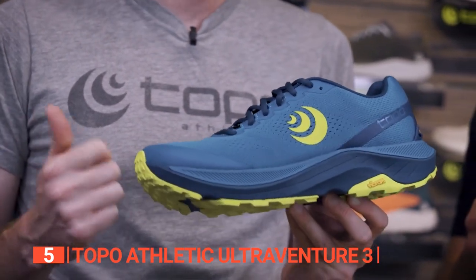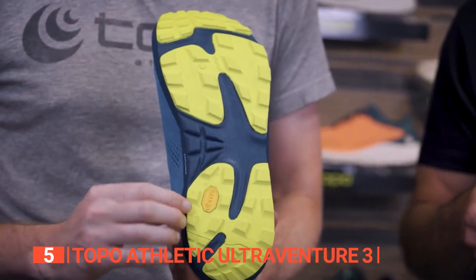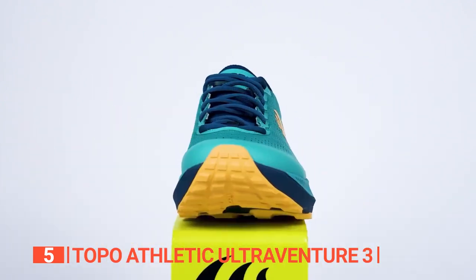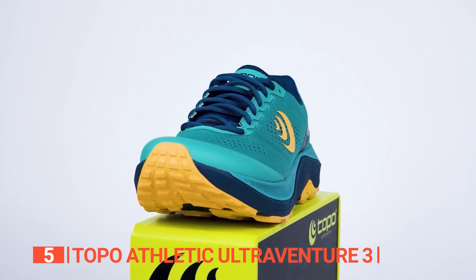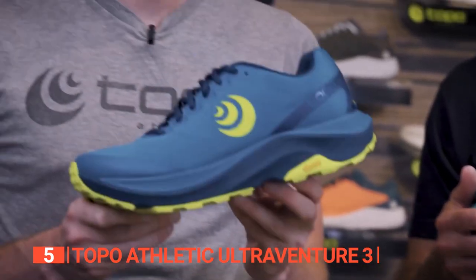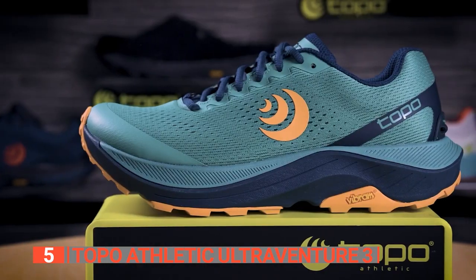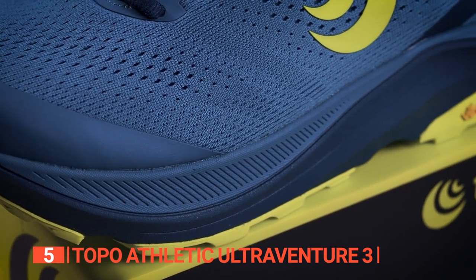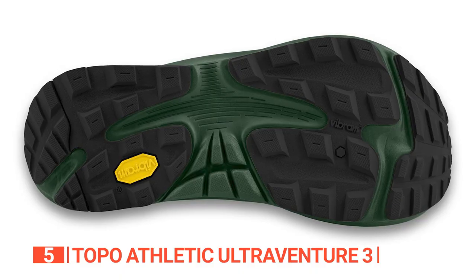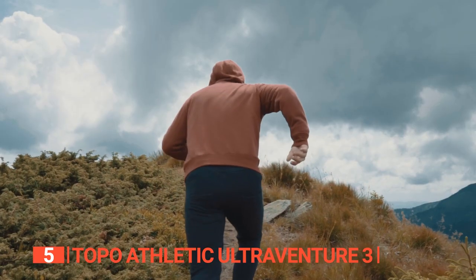This shoe is built to last thanks to its robust man-made sole that guarantees durability. It boasts an impressive 0.2-inch drop and a 1.4 by 1.2-inch platform, providing unrivaled cushioning and underfoot protection. With its increased toe sweep, you'll experience a seamless transition and a smooth ride. The updated Vibram XS Trek Evo outsole offers exceptional multi-surface traction, enhanced flexibility, and reduced weight.